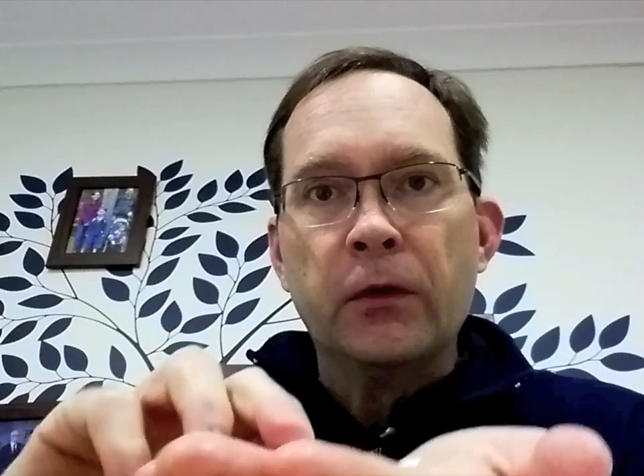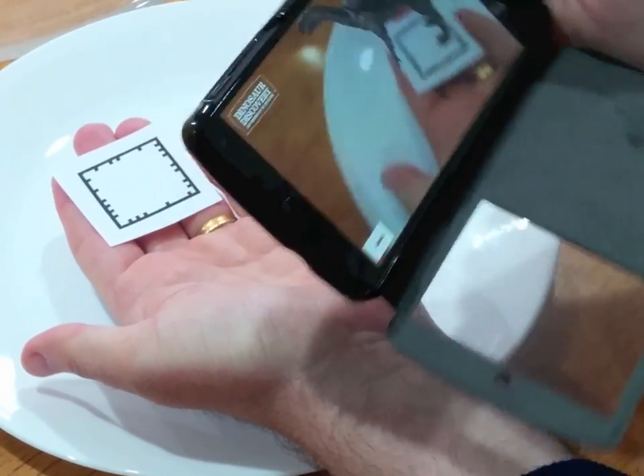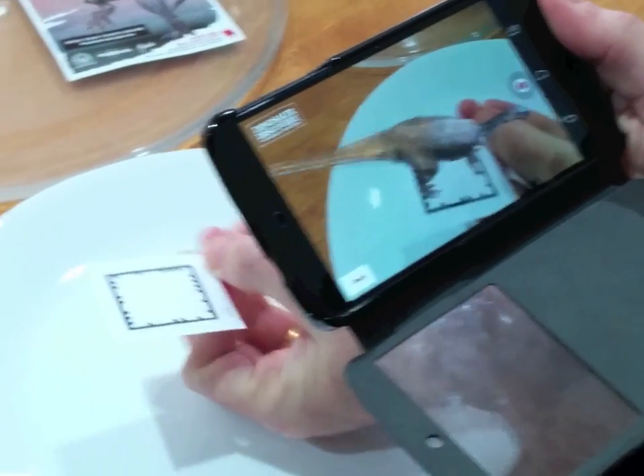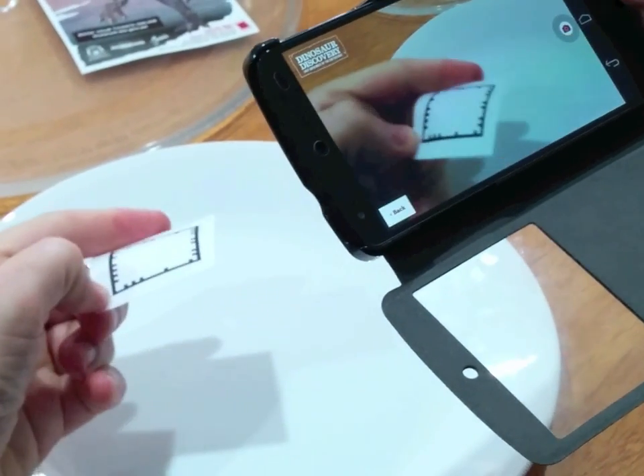What you'd do is you'd get your smartphone and you'd point it at the display. And with their special app — you'd have to download their app first — you'd see this 3D dinosaur leap out of the barcode.